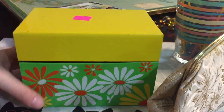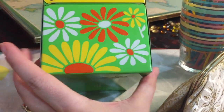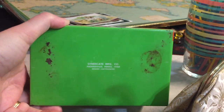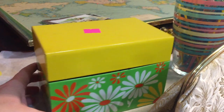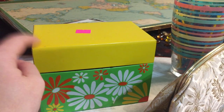The first item I wanted to show you is this recipe box. I paid $1.79 for it and I just love that green flower power 60s look to it. It is made by Syndicate Manufacturing Company. It's in pretty good condition — as you can see there are some marks and the bottom is kind of scuffed up, but I do not have one like this.